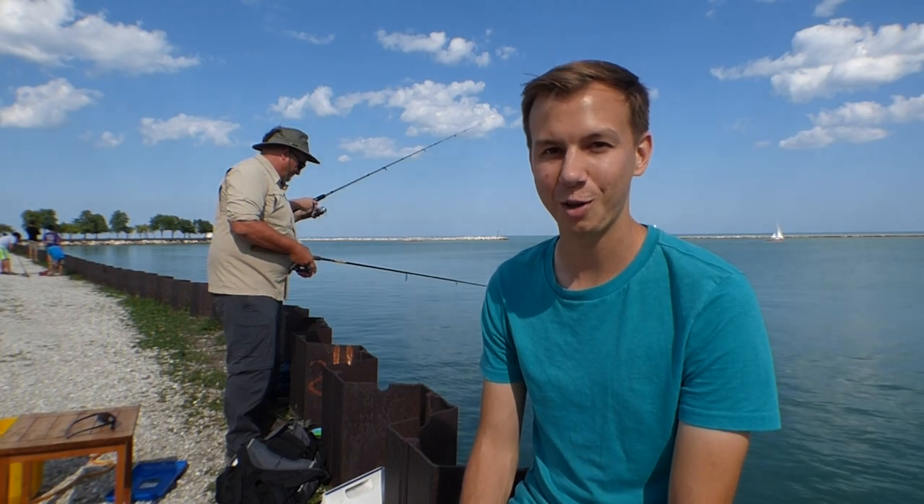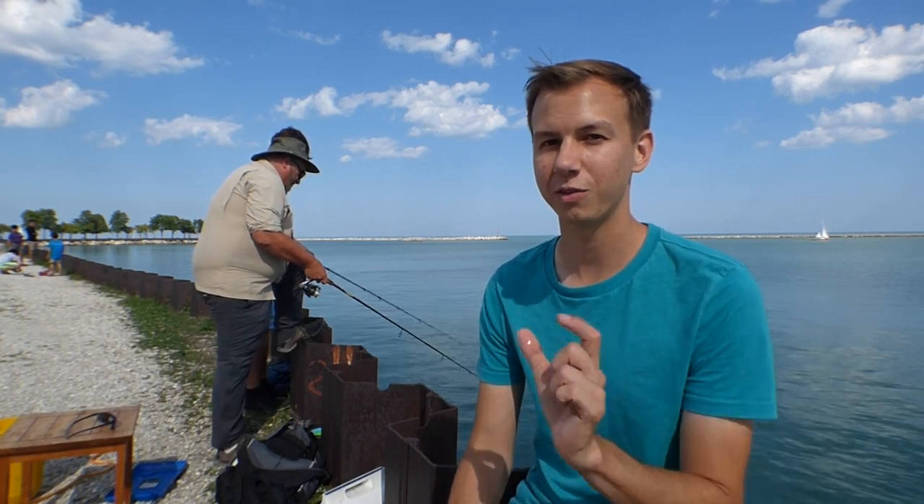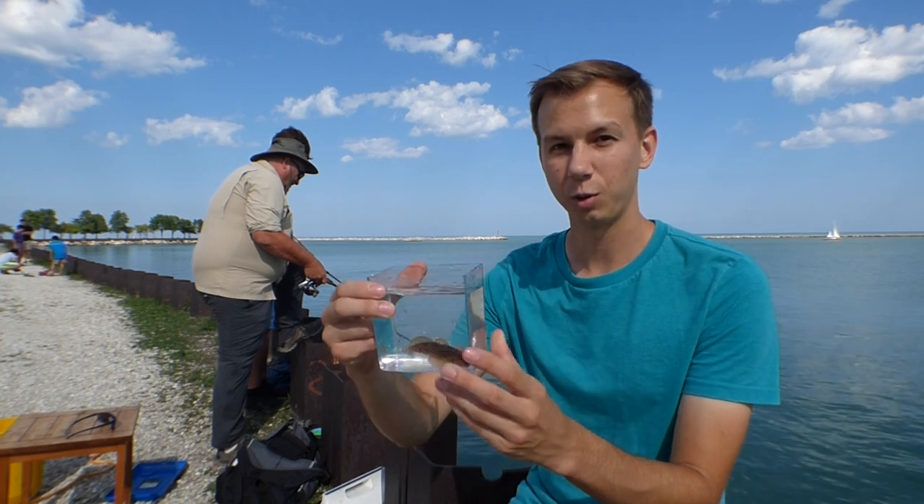Hey everyone, I'm Derek Salmon, and today we are at Lake Michigan. A lot of people come here to fish for salmon and trout, but today we're after something much different — a small species of invasive fish called the round goby.